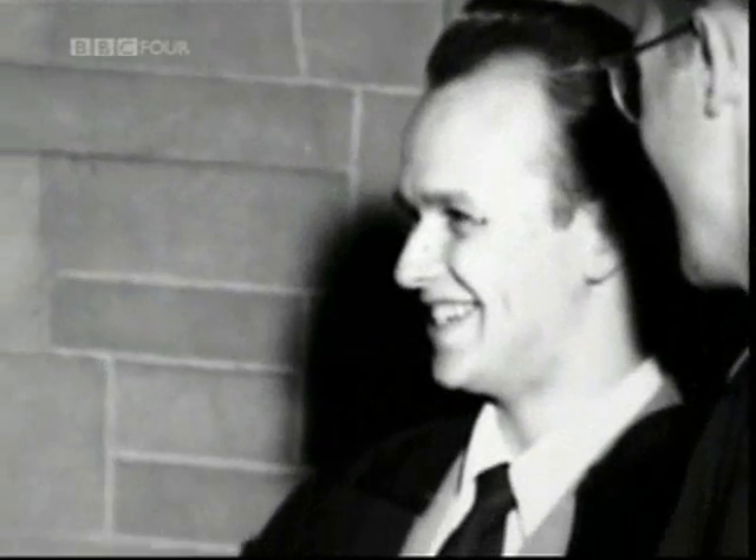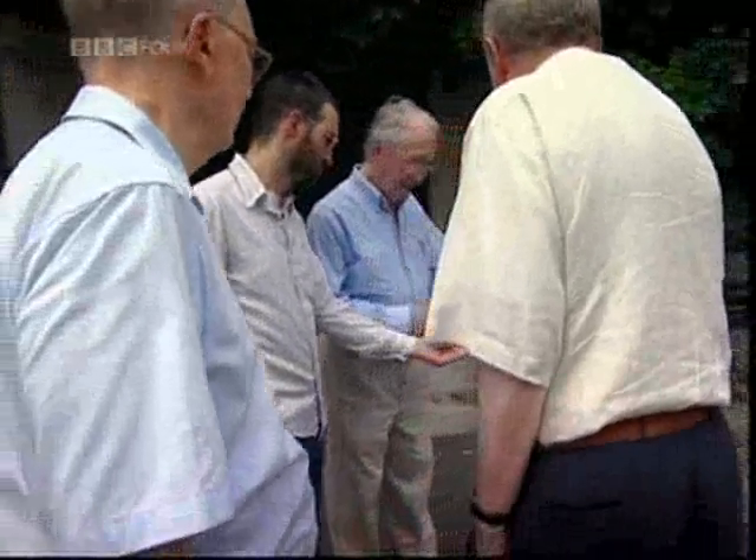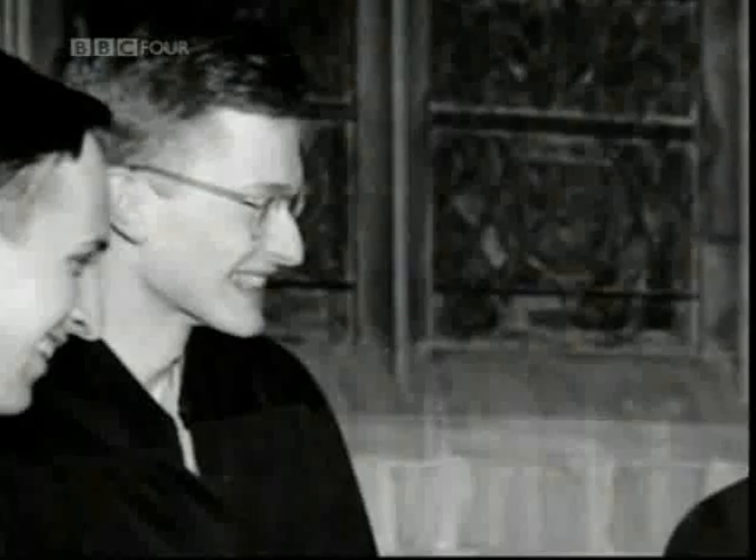It could be argued that Hugh Everett was both. This photograph was taken just before Bohr's lecture. The other men pictured are Hugh's fellow students, and they've come back to the college for their own private reunion.